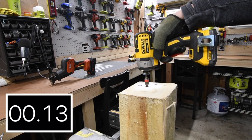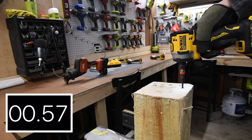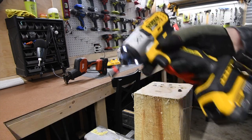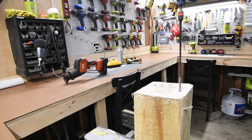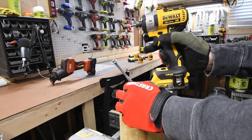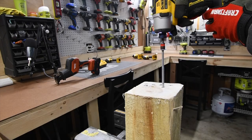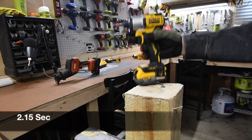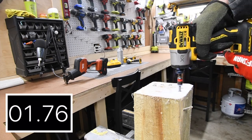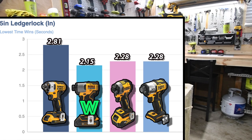Let's take them out. It is a nice impact driver — I love the design of this. We have a tie between the DCF 840 and the DCF 845 with 1.63 seconds. Then let's do the 5-inch ledger lock. It's becoming a trend — the DCF 840 with 2.15 seconds for the wind.